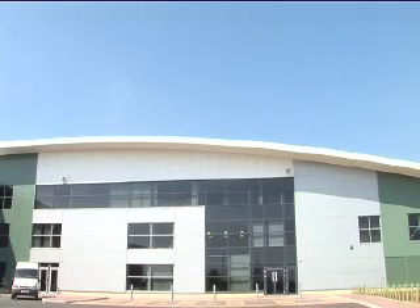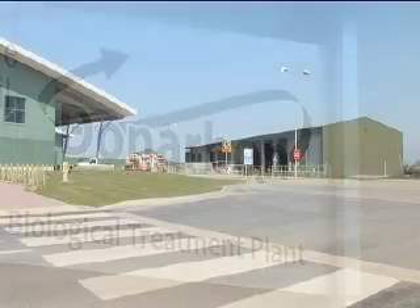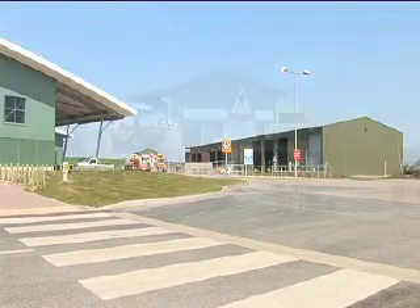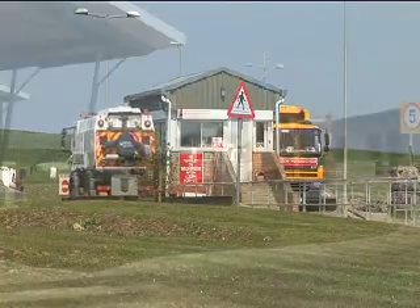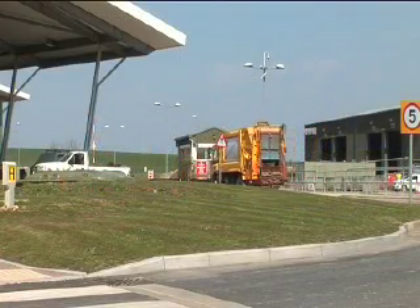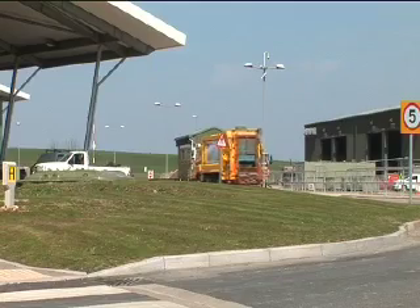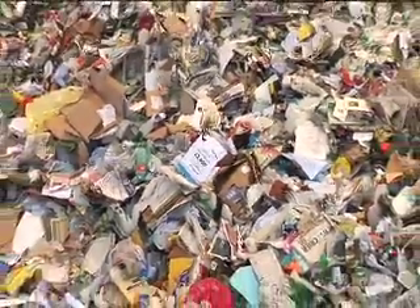Here at Dunarbon we take in household waste, all types of recyclable materials, green waste, curbside waste. We landfill, we take skip waste, all sorts. We do a variety of all sorts of waste really that we can accept.